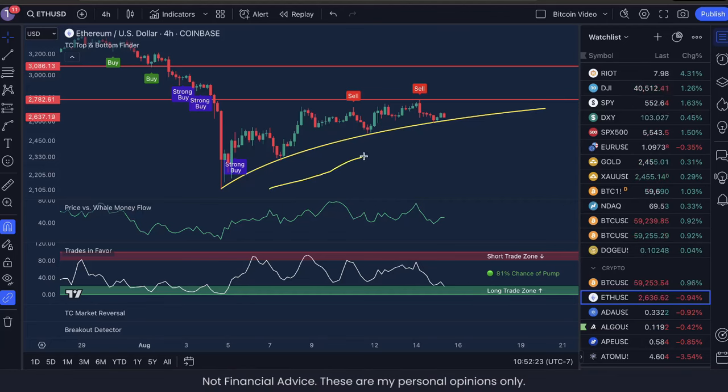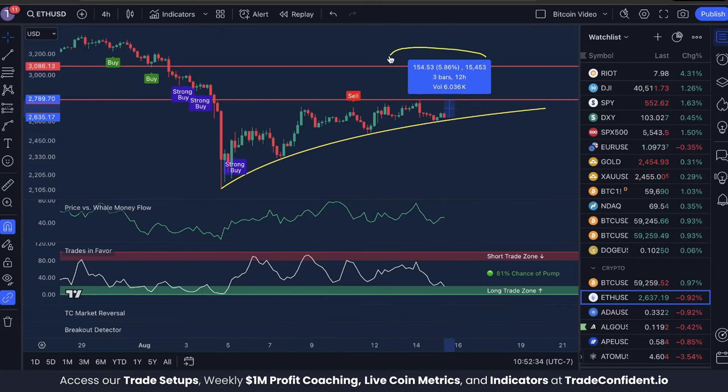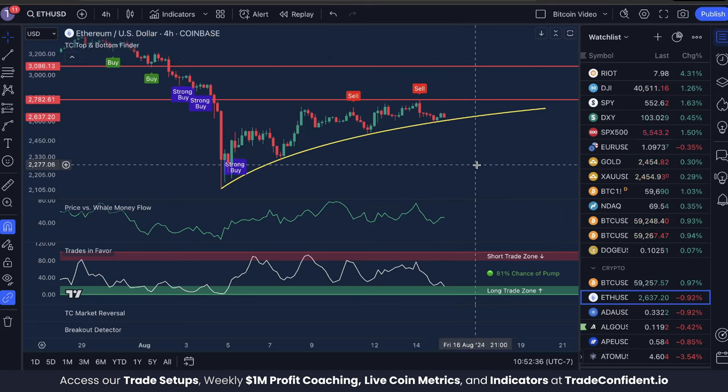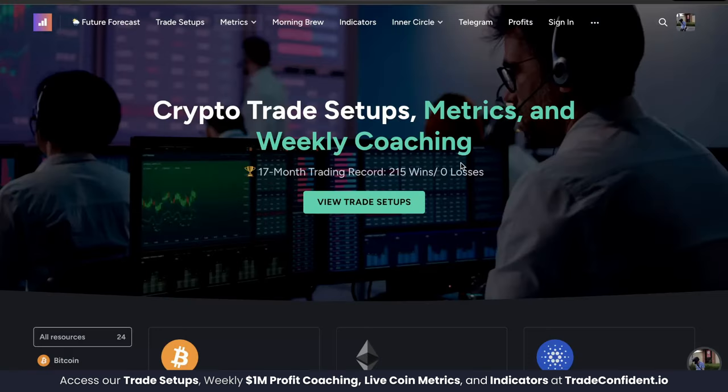As Ethereum approaches our curved structure support here on the four-hour time frame, I think we are going to bounce. From the current price, we could see an easy move up of 5%. This is supported by our current indicator signals, and these signals have helped us earn 215 wins and zero losses in a row.